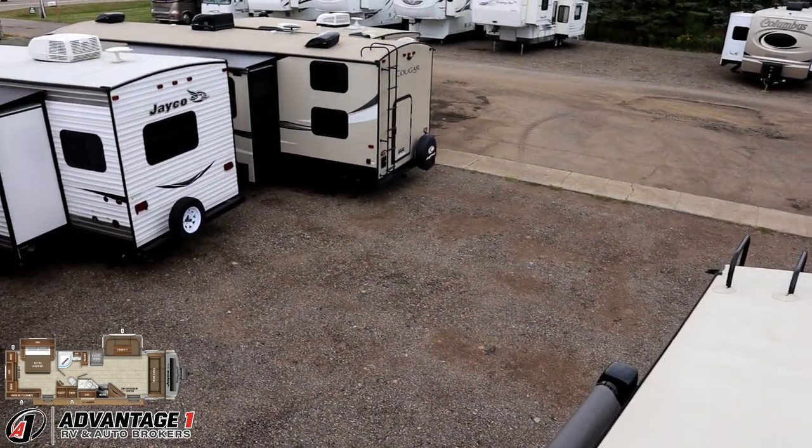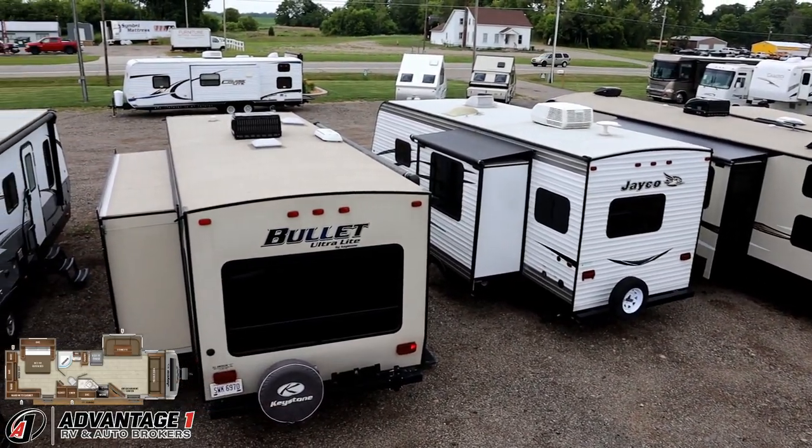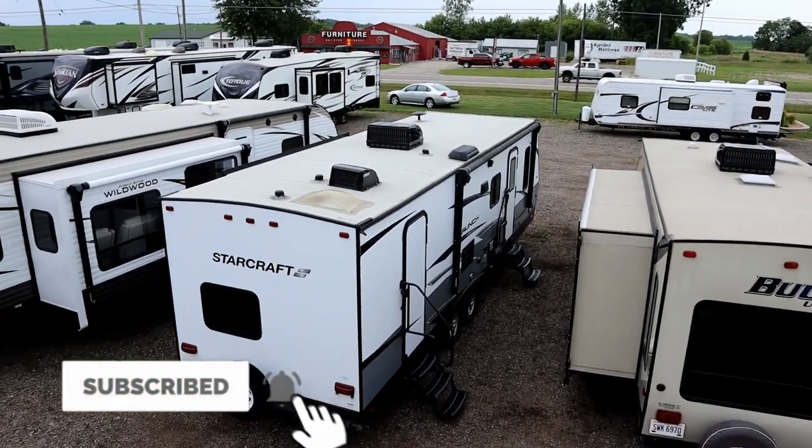That black plug right there is your solar prep plug — if you want to go solar panel crazy, you've got plenty of space up here to do it. If she looks good, give us a call. Hitching, pieces, parts, trades, finance, RV delivery, and everything in between — we do it all at Advantage One RV. Take care, stay safe, have fun, and happy camping everyone.